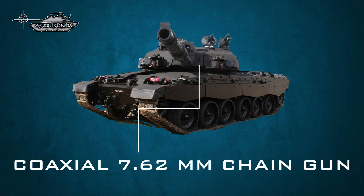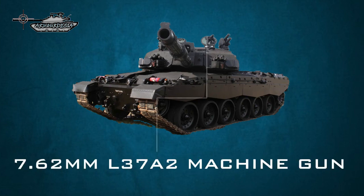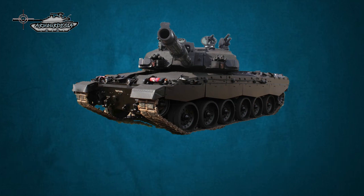Secondary armament includes one coaxial 7.62mm chain gun mounted to the left of the main gun, and one 7.62mm L37A2 machine gun mounted on the loader hatch. A bank of five 66mm electrically operated smoke grenade dischargers is mounted on either side at the front of the turret.